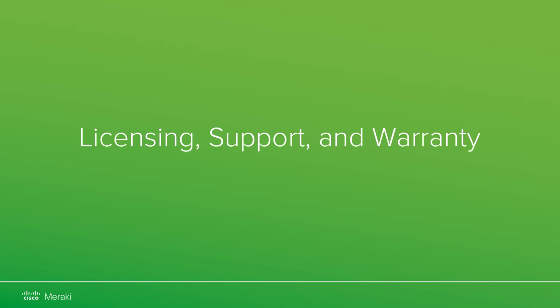As part of the Cisco Express Networking certification, you will be required to have a fundamental understanding of Cisco Meraki licensing, support, and warranty. In this video we will discuss how licensing works, how to interact with support for technical assistance, and what to do in case of faulty hardware. Let's get started!